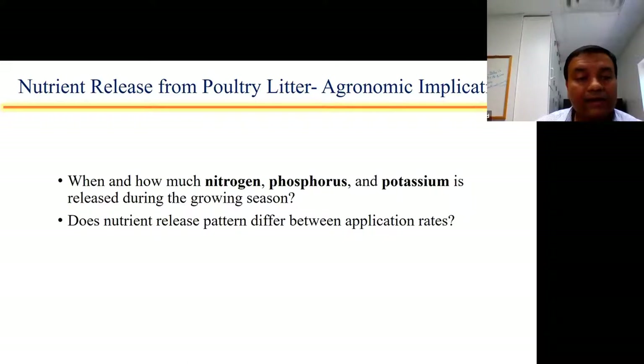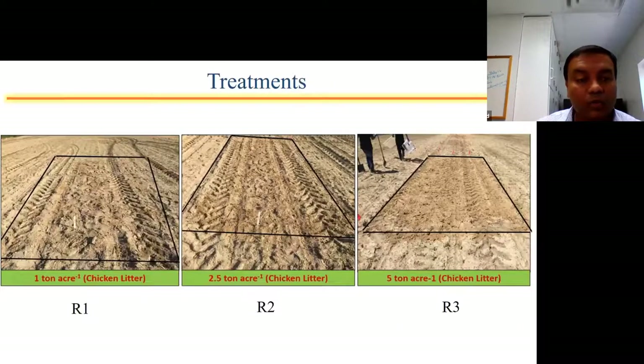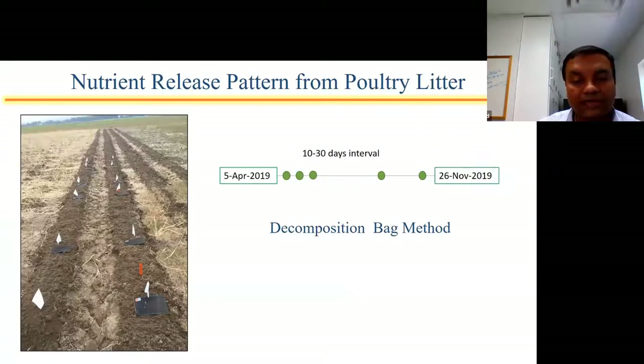We tried to understand when and how much nitrogen, phosphorus, and potassium is released during the growing season. We were also interested in understanding whether the nutrient release pattern from litter changes with different application rates. This experiment was conducted at three locations on three different soil types in Alabama. Treatments included 1 ton, 2.5 tons, and 5 tons of litter per acre. We used a decomposition bag technique, weighing an equivalent amount of litter and burying the bags in the top two inches of soil in the field, collecting them at 10-day intervals early in the season and then at 30-day intervals later, and analyzing for nitrogen, phosphorus, and potassium.